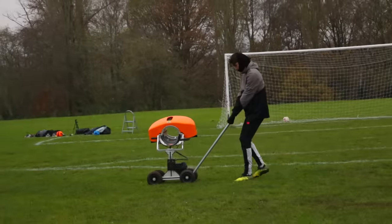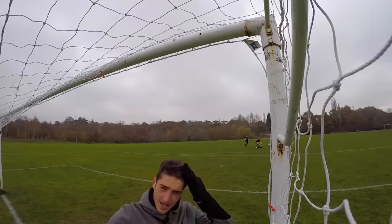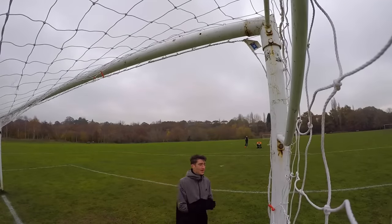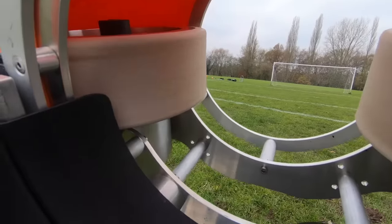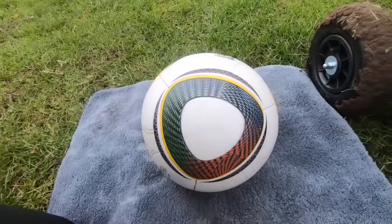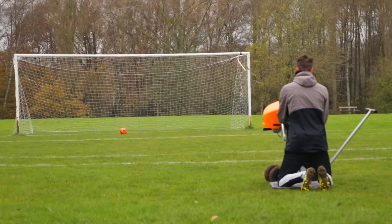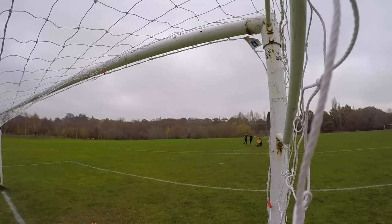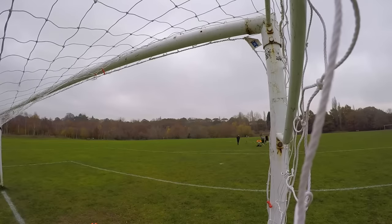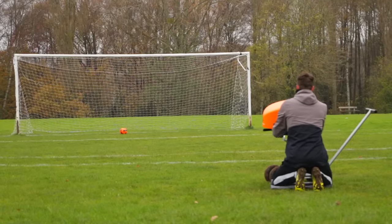If that's the sort of movement you get just by kicking the ball, imagine how crazy it'd be out of an 80 mile per hour ball launcher — well, that is what I wanted to find out. The first shot with the ball launcher was on a lower power, so the ball moved. You can see our reaction — it's crazy. The ball literally moved left to right, left to right. It was insane.